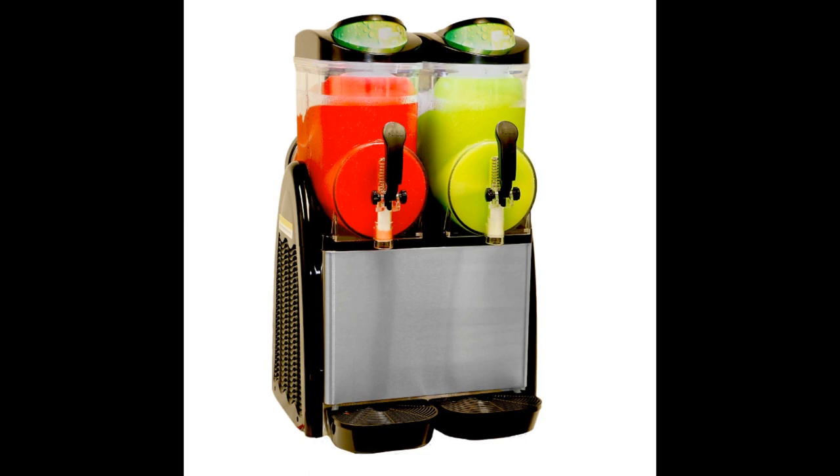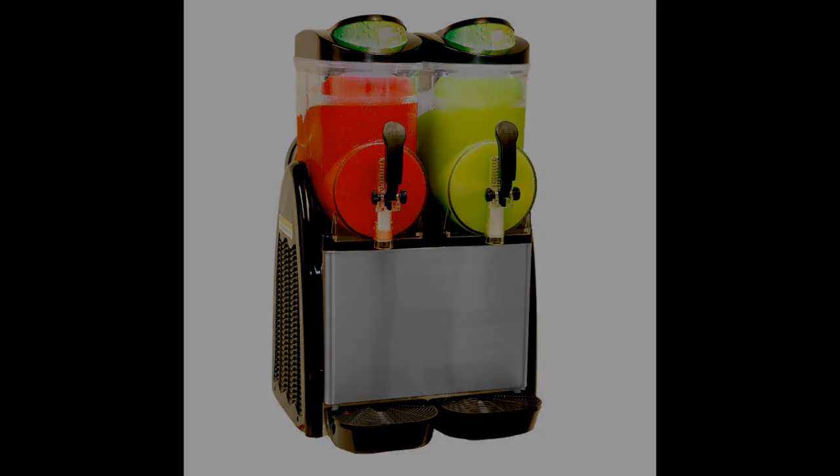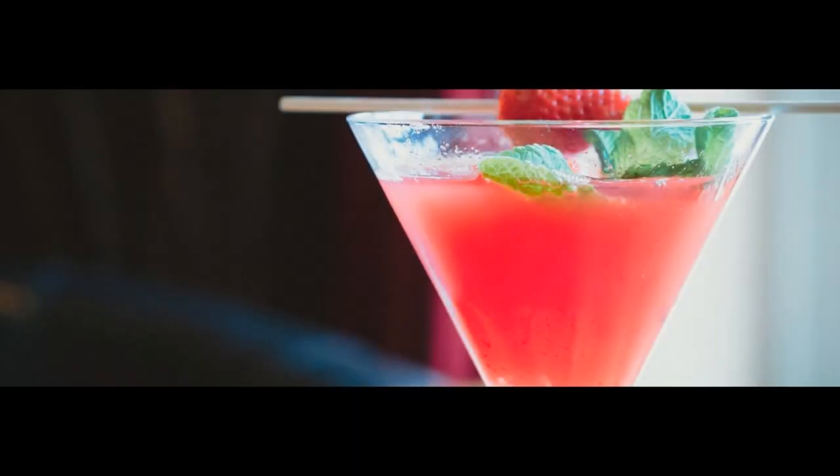You certainly won't be able to hear it above your customers, and more importantly, they won't feel inclined to try to talk over it. Looking for something that can withstand high demand? Margarita Girl delivers on that as well. Great for use in any busy bar or restaurant, this slush machine can deliver consistently great results and repeat customers. At the end of a long night, it's nice to know that you have at least one machine that will be a breeze to clean up.